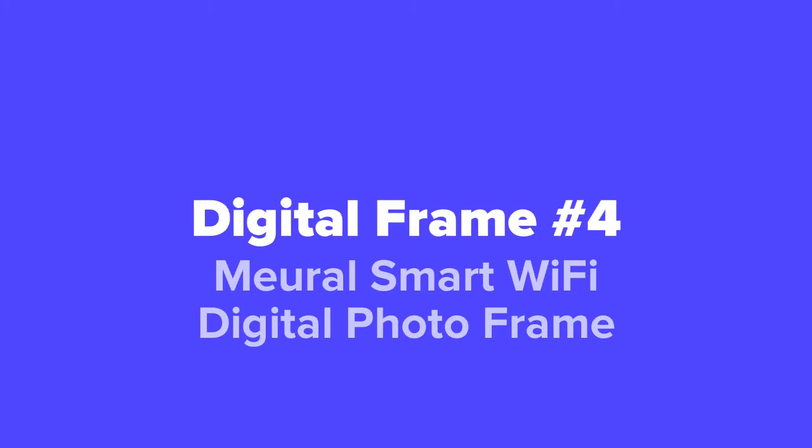Next up at number four on our list, we've got the Mural Smart Wi-Fi Digital Photo Frame.